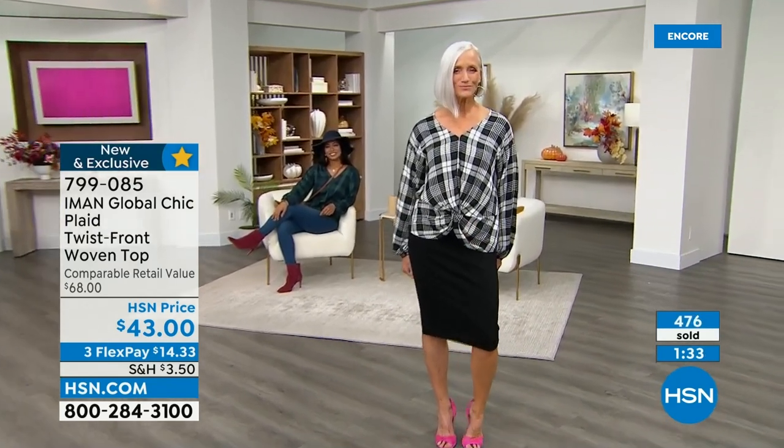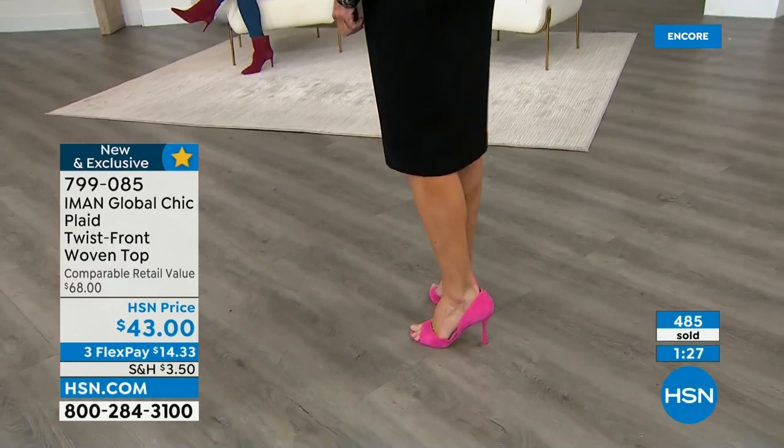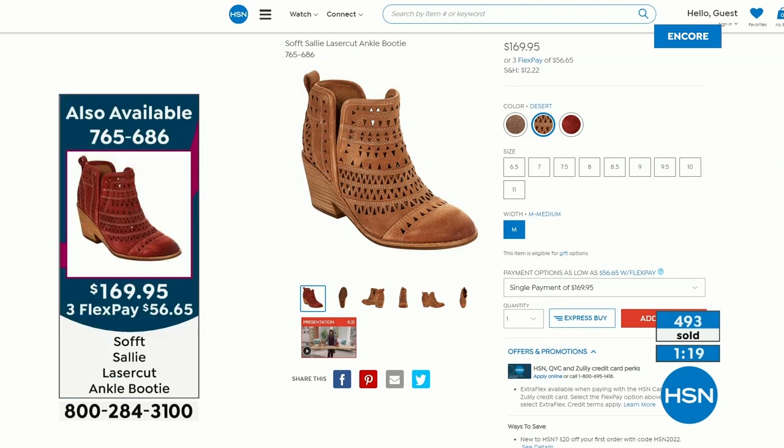You're asking about my boots — these are Soft Selly laser boots. They come in three colors, lots of sizes, medium width, and they are extremely comfortable. That taupe color is so tempting!